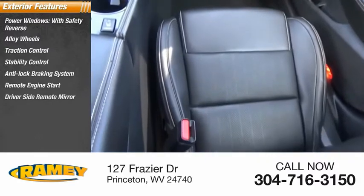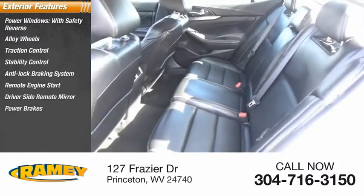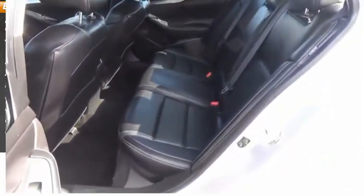Additional features include remote engine start, driver side remote mirror, power brakes, braking assist, and interval wipers.